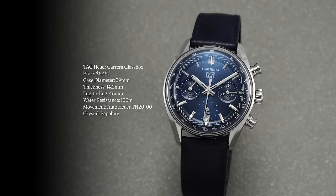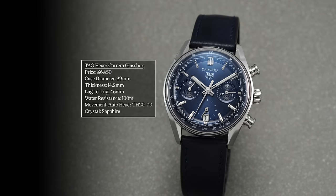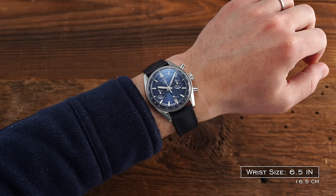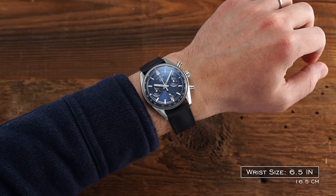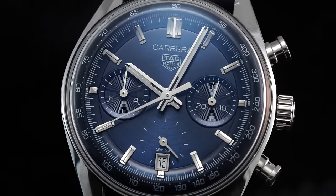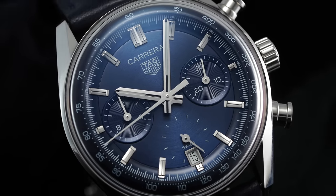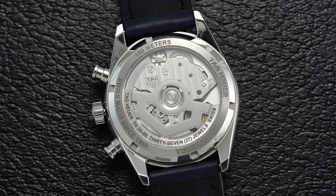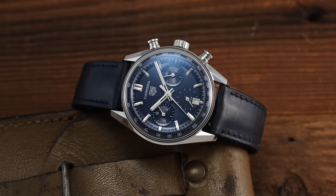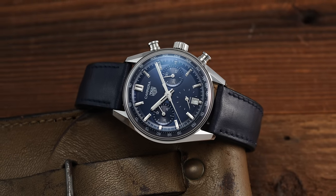Another watch that's become a fan favorite in the last 12 months and shifted many people's perception of the brand is the Tag Heuer Carrera Glass Box — one of my standouts from Watches and Wonders last year. A 39mm case, 14.2mm thickness, and 46mm lug-to-lug. It falls right between the Tudor Black Bay Chrono and the Speedmasters and Breitlings of the world, occupying a unique position. Inside is the automatic TH-2000 movement with sapphire crystal. The Carrera is one of the most iconic chronograph designs in history.